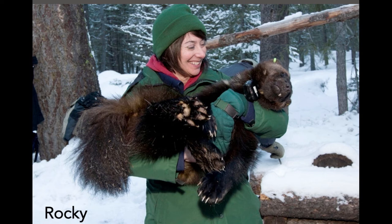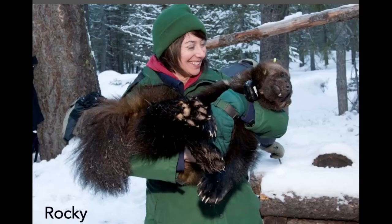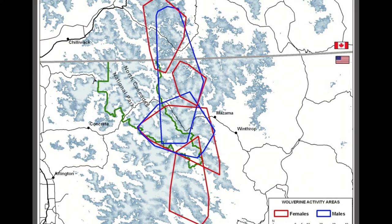Most people would be surprised how cute and cuddly they are — I'm totally kidding. Fully sedated, Rocky here is outfitted with his bling: a VHF and satellite collar. You can then track the movements of that individual wolverine. The gray line is our Canadian border, and the green perimeter is North Cascades National Park. Each polygon is one individual wolverine's activity area — red is female, blue is male. They have huge activity areas: about 100 square miles for a female, probably 250 square miles for a male. It's enormous.